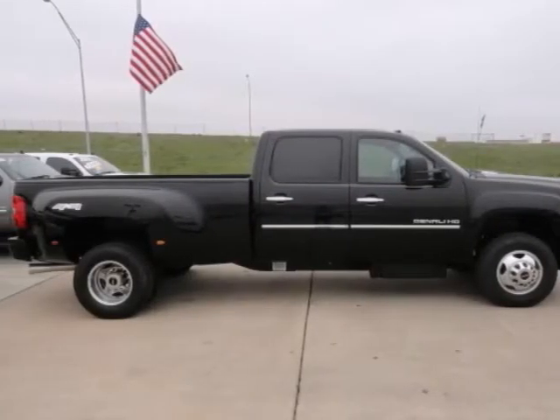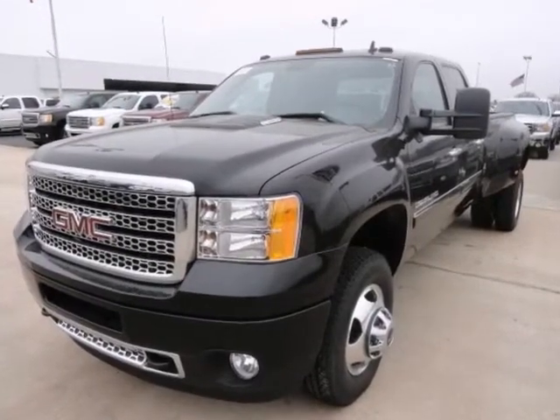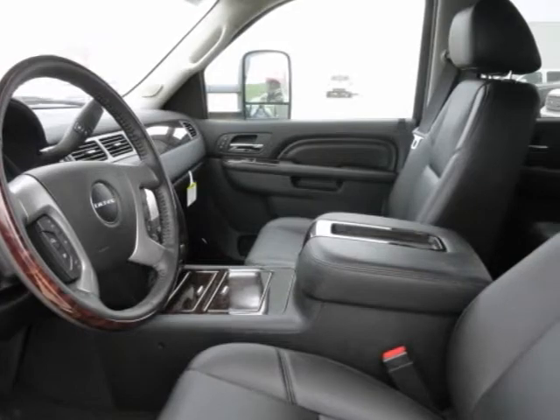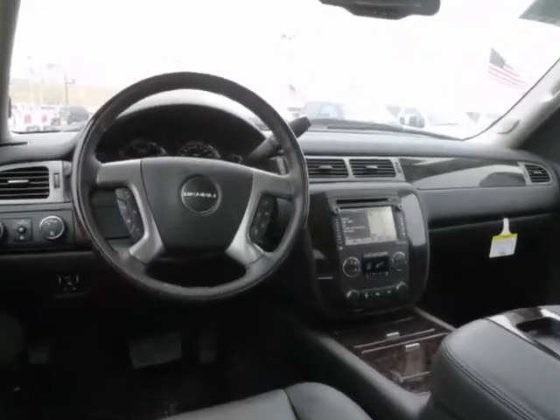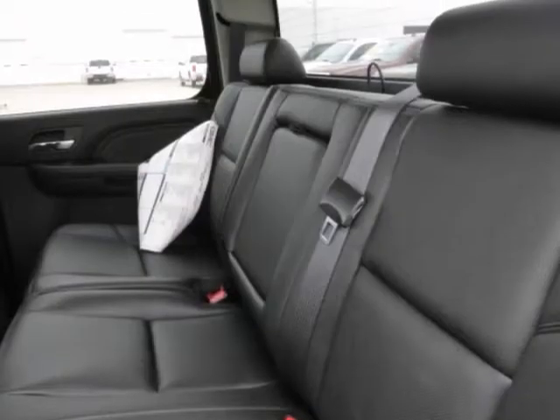Here's a powerful work ready 2013 GMC Sierra 3500 HD. It has a bed liner and an entertainment system. It also has four wheel drive, heated leather seats and a moon roof. Add to that navigation, the towing package and traction control and you have an attractive GMC looking for a new home.